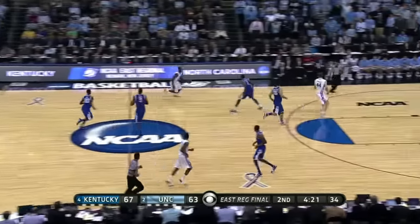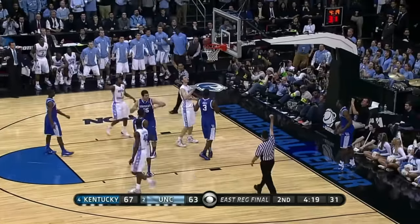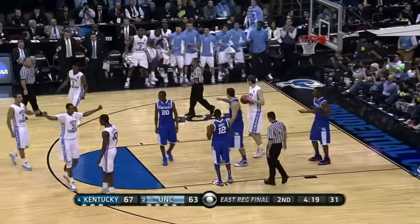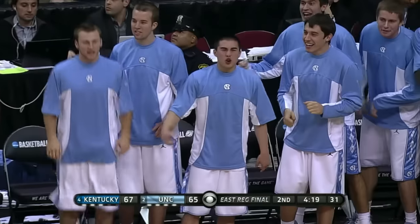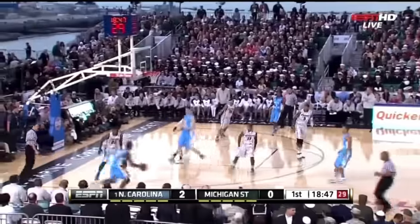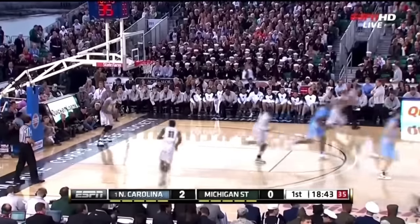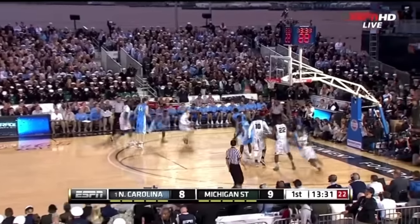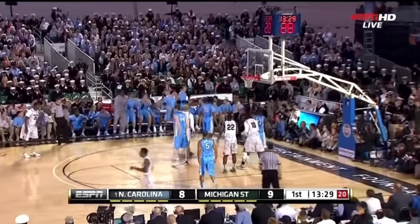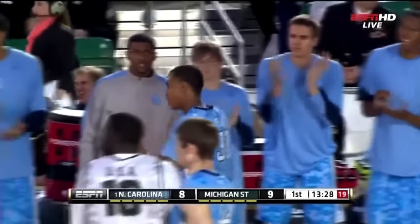Harrison Barnes — hallowed freshman, 6'6", 220, out of Gary, Indiana. And Carolina, as they always like to do, down the floor in a hurry. No problem shooting the jumper outdoors for Harrison Barnes. The Marshall at the point. What a great shot fake that Dexter Strickland had — Austin Thornton just didn't stay down on it.